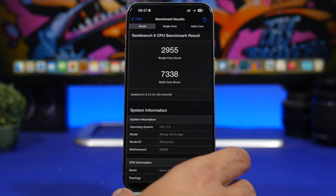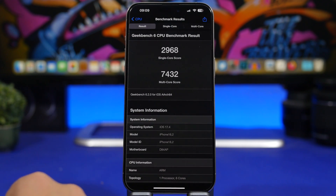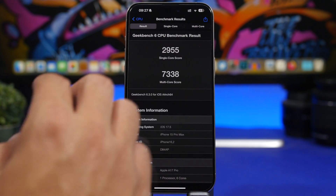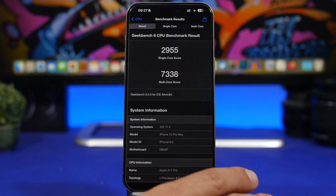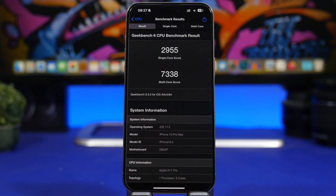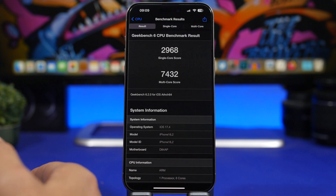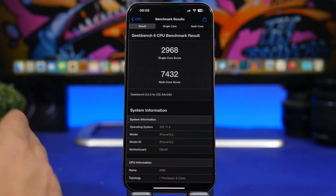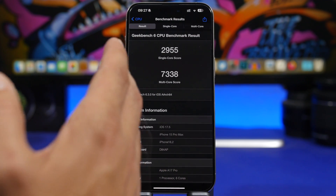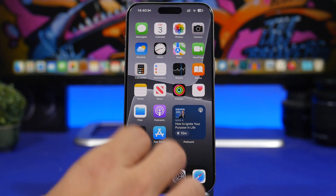Now let's talk about performance. Here we have the Geekbench score for iOS 17.5 beta 4. There's a slight decrease compared to the final release of iOS 17.4, but we can expect the score to improve with the next releases and once the update has been on the device for a few days. The multi-core score is 7,338 on 17.5 versus 7,432 on 17.4, while the single-core score is almost identical at 2,955 versus 2,968. On a daily basis it runs quite smoothly.